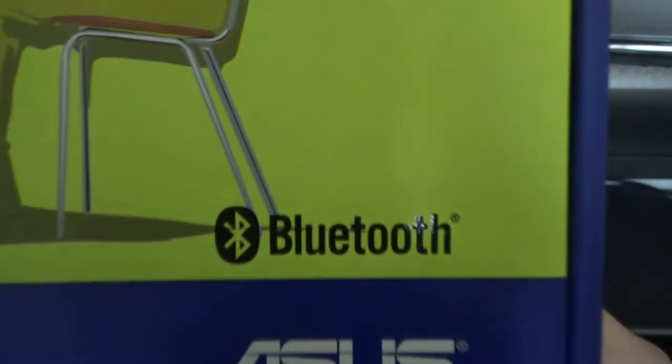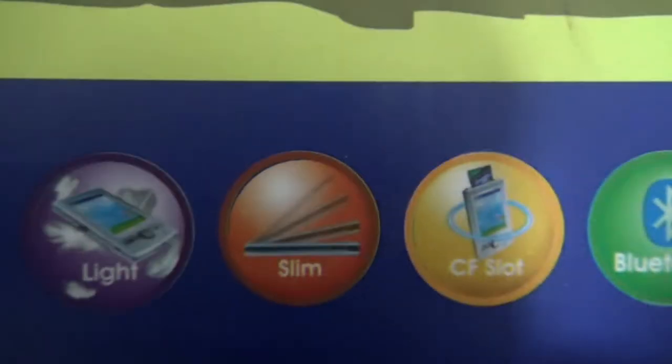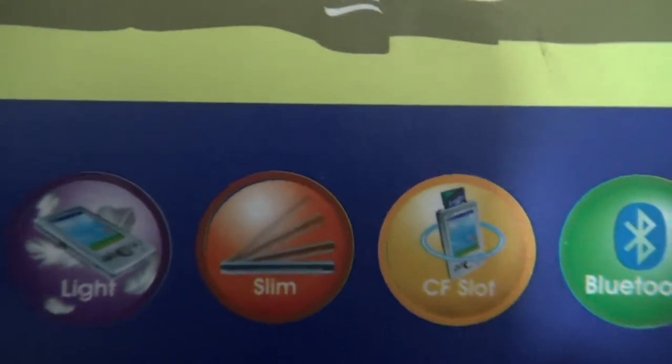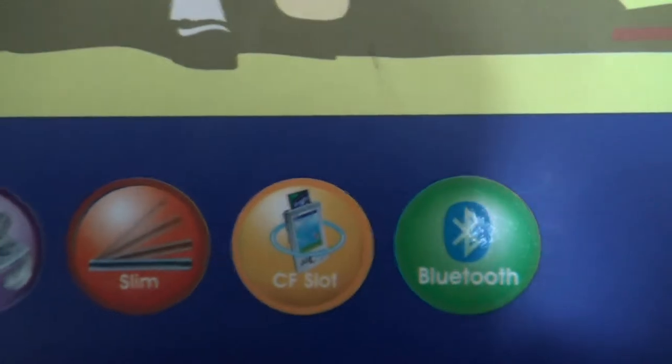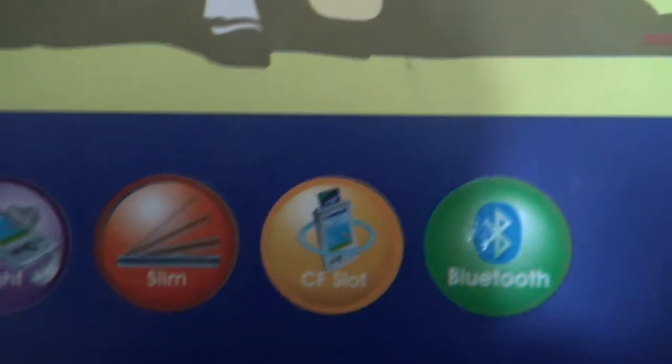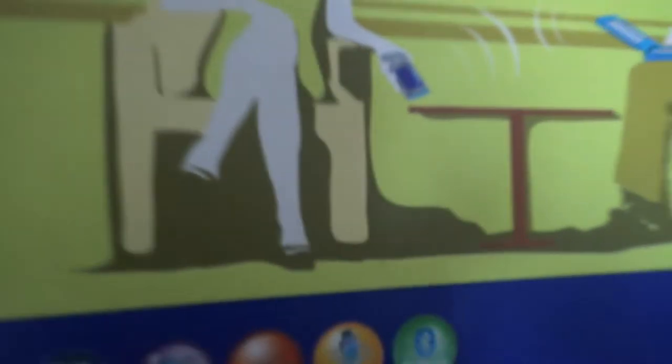You're going to see the word Bluetooth advertised a lot on this box because that's pretty much the main selling point. On the front we've also got: 400 MHz computing processor, slim and light design, CF slot — Compact Flash slot — and of course Bluetooth again. On the side it says asus.com along with the device and product name.